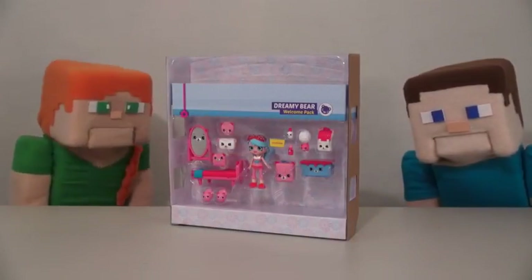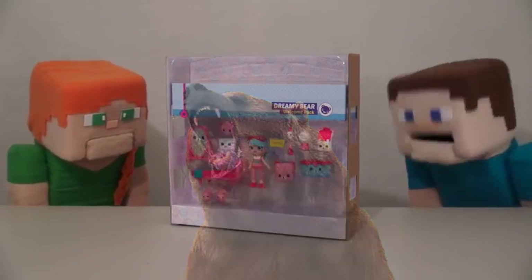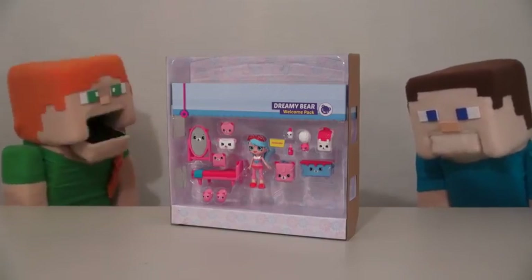I guess that's why they called it the Dreamy Bear playset. I'd like to see a grizzly bear playset where they all eat each other. Steve, go away.